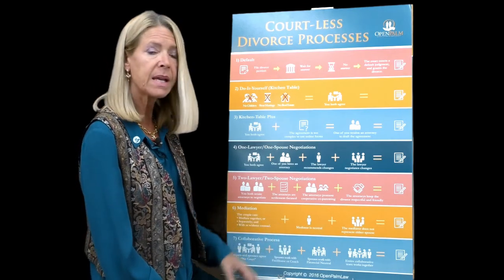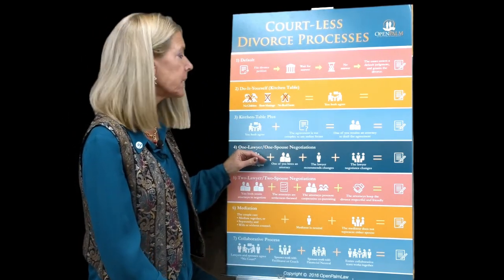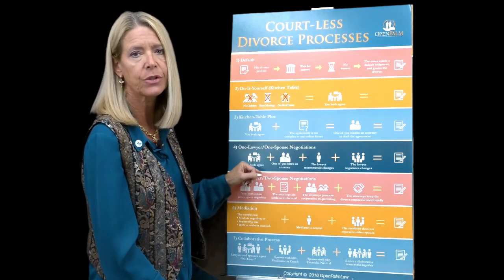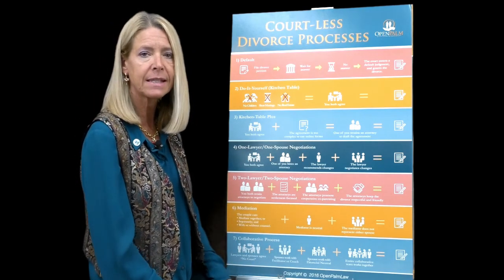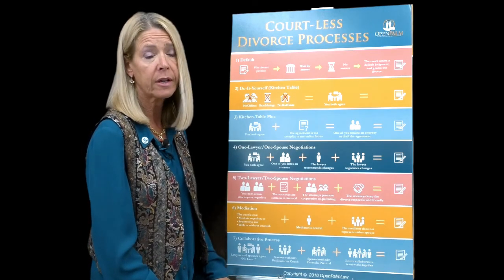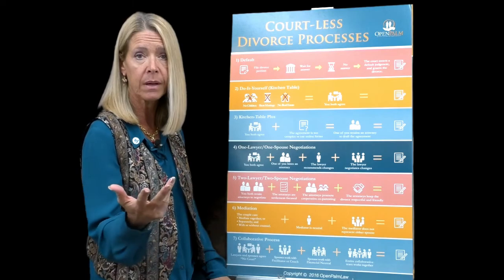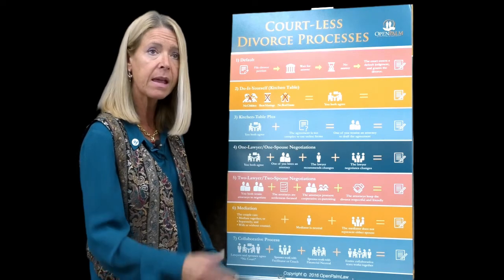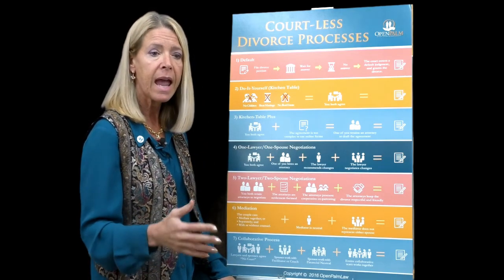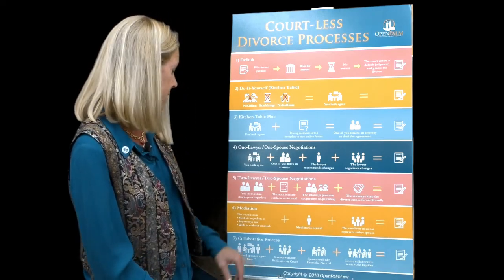Then you've got mediation, which is an official process. Mediation involves a separate professional — a mediator, who is a neutral third party. In Florida, a mediator can be a lawyer, a mental health professional, a family counselor, or a financial professional like a CPA. All of these people have been trained in the mediation process. They help you negotiate with each other, facilitate the conversation, help dampen some anger or flare-ups, and keep the tone respectful.